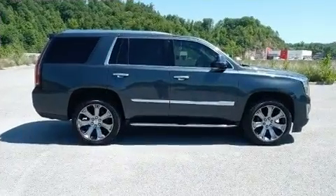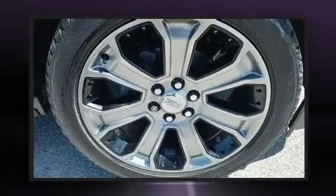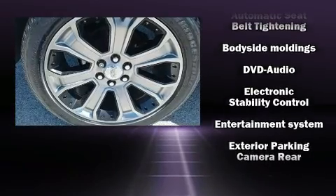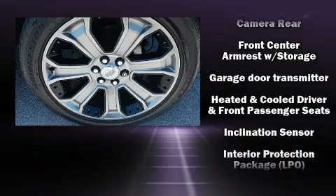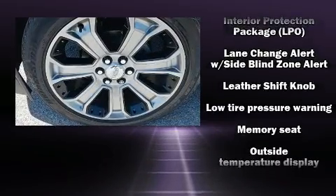Audio features include a CD player with MP3 capability, rear-mounted audio controls, and 16 speakers, yielding a symphony-like audio experience. Rear LCD monitors provide entertainment that passengers will appreciate, no matter how far the drive.